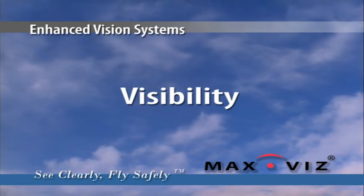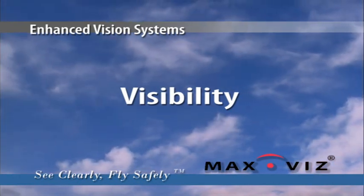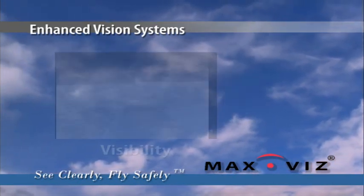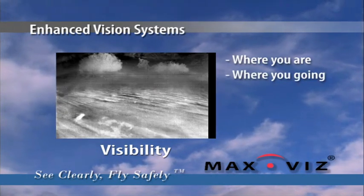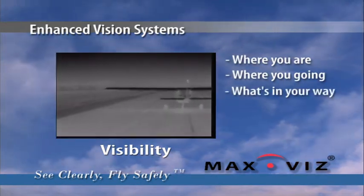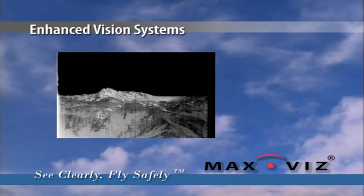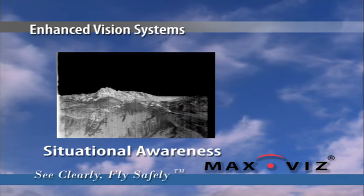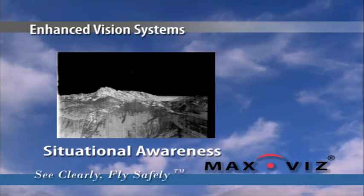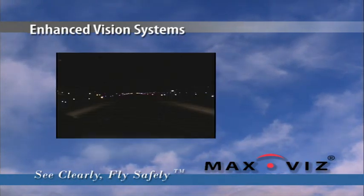Visibility — the ability to see clearly, unmistakably, to see exactly where you are, where you are going, and what's in your way. This is the foundation of flight safety, the basis of situational awareness. What if you could turn night into day?